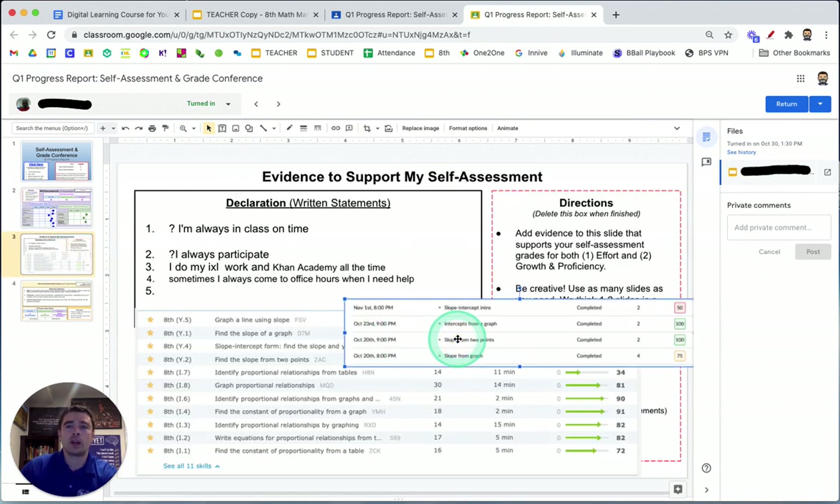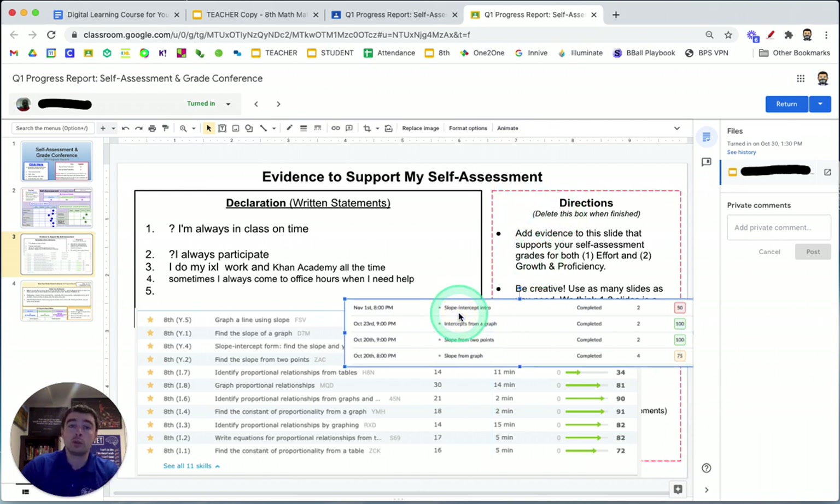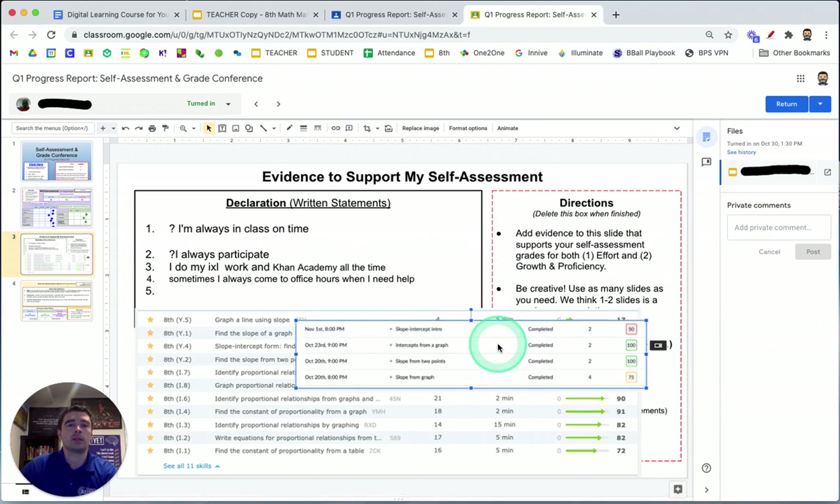In the first grade conferences, we teach students how to take screenshots because some of the directions are pretty advanced. The first couple of times, we're showing them how to go to Khan Academy and IXL and pull things like all the assignments they're completing on IXL or the scores they're getting on Khan Academy and include that data. This is the stuff we would be looking at as teachers anyway to decide their grade. It has students developing the metacognition — the awareness of why their grade is what it is, what they should be proud of, and what they should be doing better.